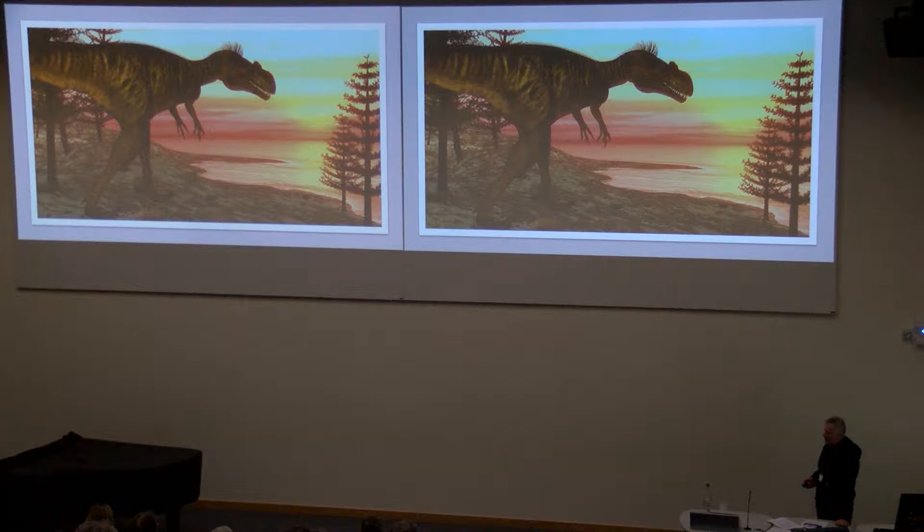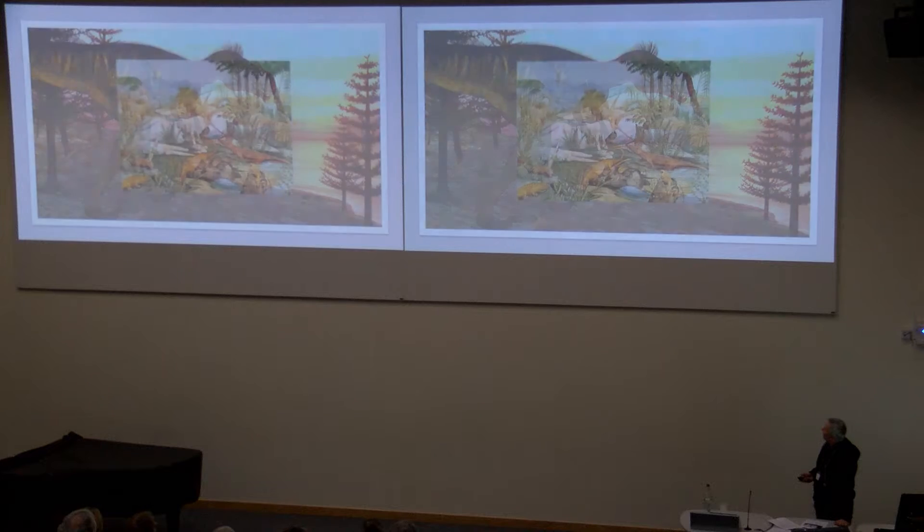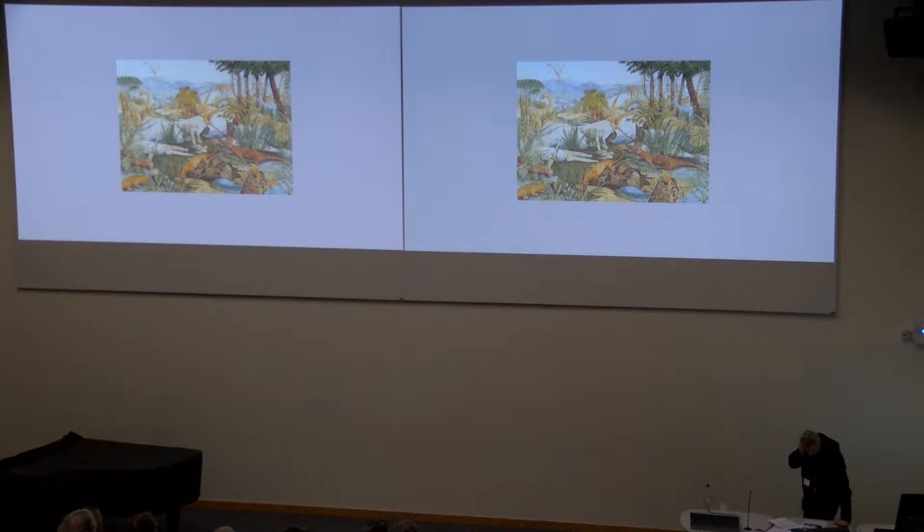This is your classic mid-Jurassic large-bodied theropod. In the UK the record is dominated by large tetanuran theropods: Megalosaurus, Magnosaurus, Duriavenator, and probably the smallest one we've got good remains of is a small tyrannosaurid, Proceratosaurus. The smaller taxa, which of course are much more interesting and what we're interested in, are less well known. So we've been looking at some of these small taxa from a number of microsites throughout the Bathonian in the UK.